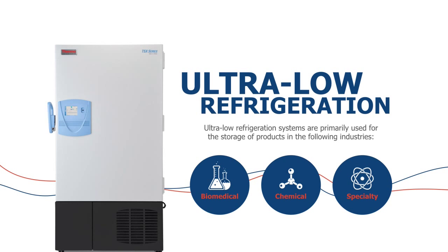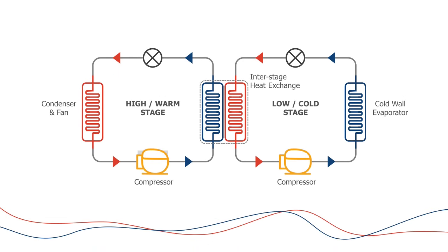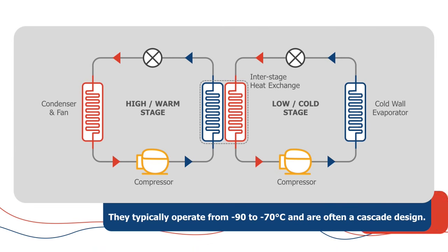So if one of these systems is not maintaining temperature properly or it goes down, you have a tremendous amount of product loss. Typically these systems are running in a cascade arrangement when operating at temperatures between minus 90 and minus 70°C. On the high side, you have one circuit that is cascaded against another refrigeration circuit that runs at a lower temperature.